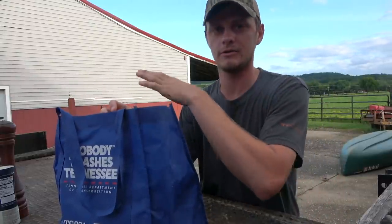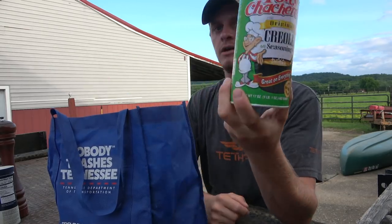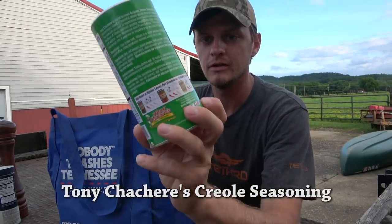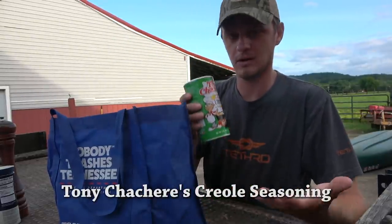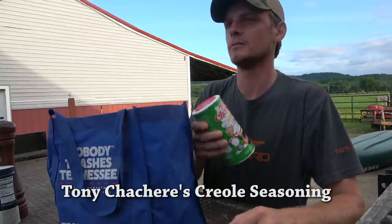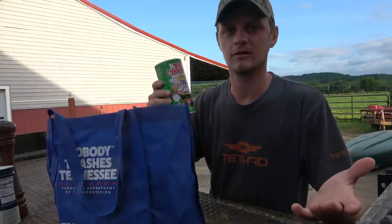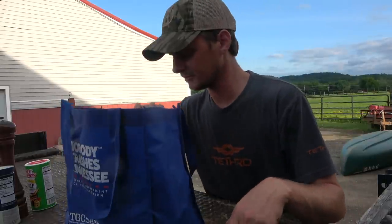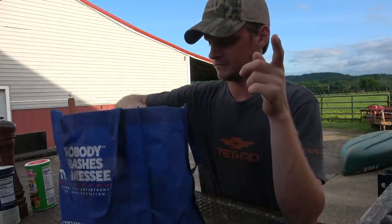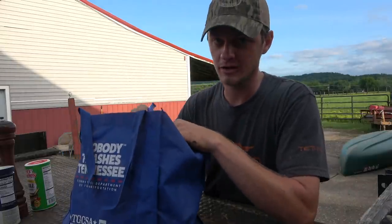These are in no particular order other than salt and pepper being first. Number two is Tony Chachere's Creole seasoning — great on everything. I mean, just the smell of it is amazing. Fish, chicken, turkey, deer, beef. It's like seasoned salt, it's like your salt and pepper but better. If you're looking for something extra for fish when deep frying, you want to get the grease hot.